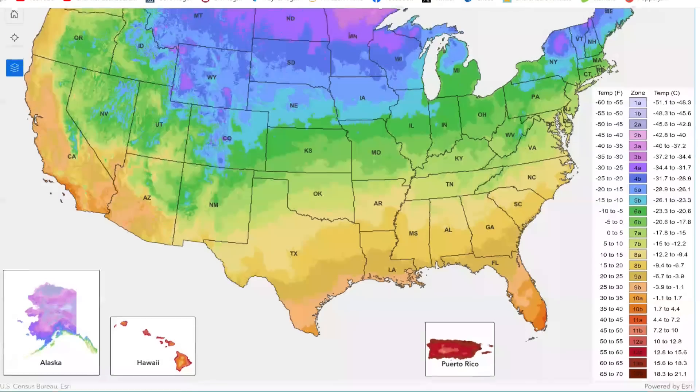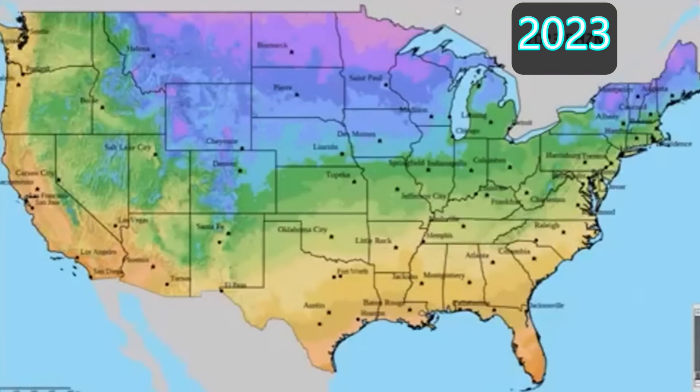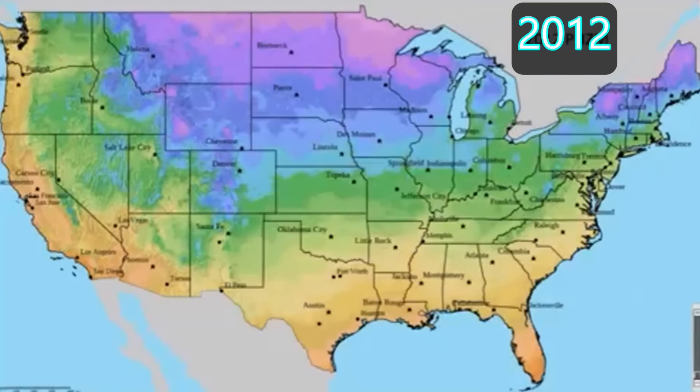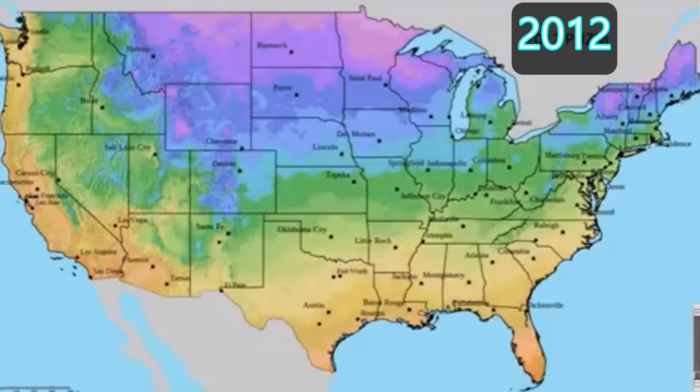My zone 5B is minus 15 to minus 10 degrees Fahrenheit — and remember, this is an average of the annual extreme minimum winter temperature. Looking at the whole map, it doesn't look that much different from the 2012 map. Here's a different representation of the 2023 map showing the colors, and if we switch to 2012, you can see the change — toggling between 2023 and 2012 gives a better indication of the change that's taken place.